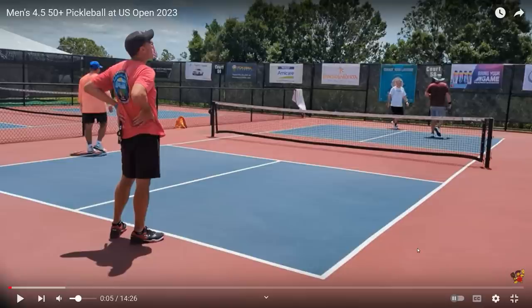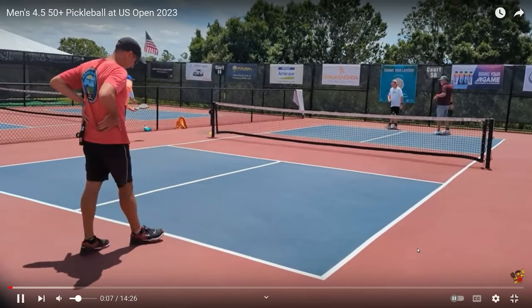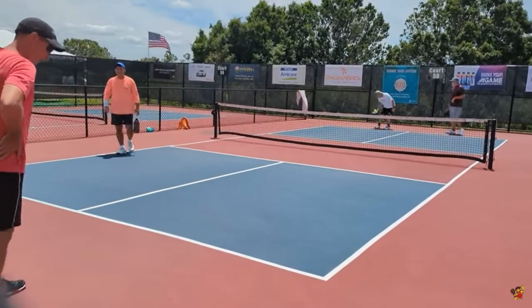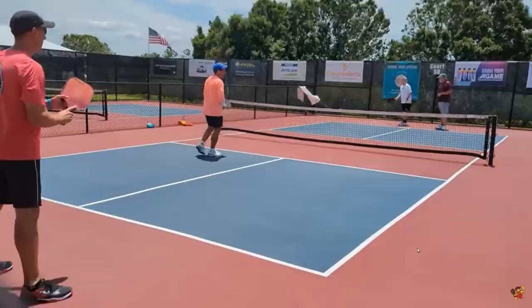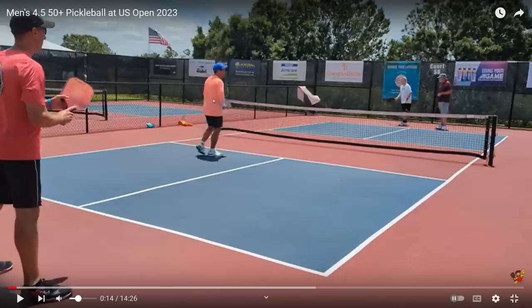A lot of times when you're playing in a tournament, maybe for the first time, you get a little nervous and you do something like that. His head is down — he just cannot believe he did that. Now, check out this flag right here — the wind is pretty strong. Fortunately, they do have wind barriers on the fences which help make it not quite as strong. But I think the wind is probably going to play a factor, so whenever you're playing, always keep that in mind.